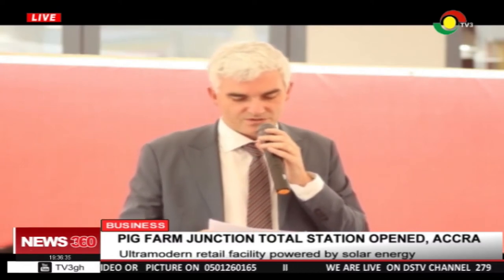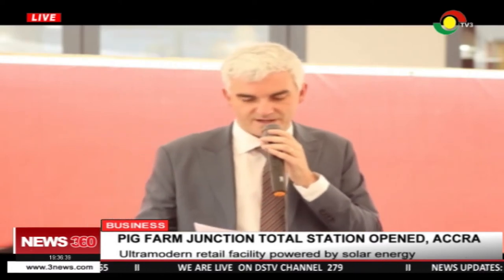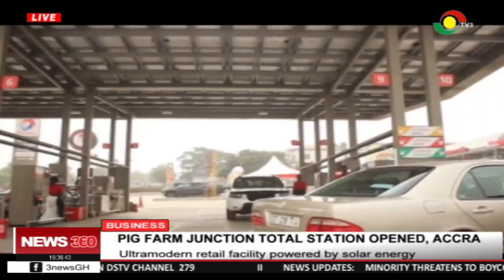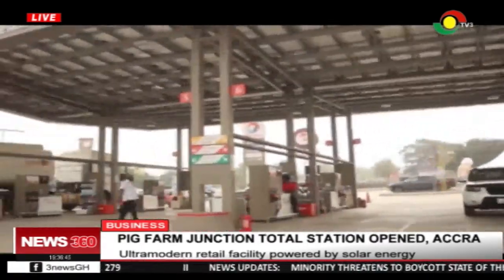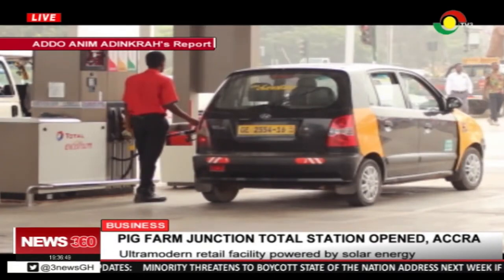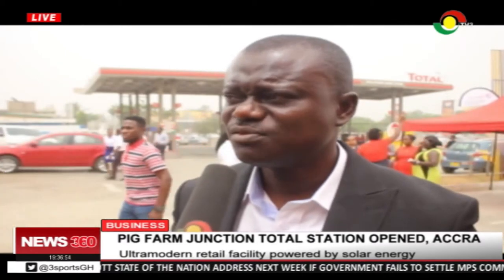We are committed to innovations and we want to stay ahead of competition to continue satisfying our customers' needs. Retail Network Manager Emmanuel Benin reiterated the commitment of Total Petroleum to satisfy and meet the demands of their cherished customers. We have Excellium Premium, Excellium 95, and Diesel. We also have Volco, which is a tyre service that we have brought here.